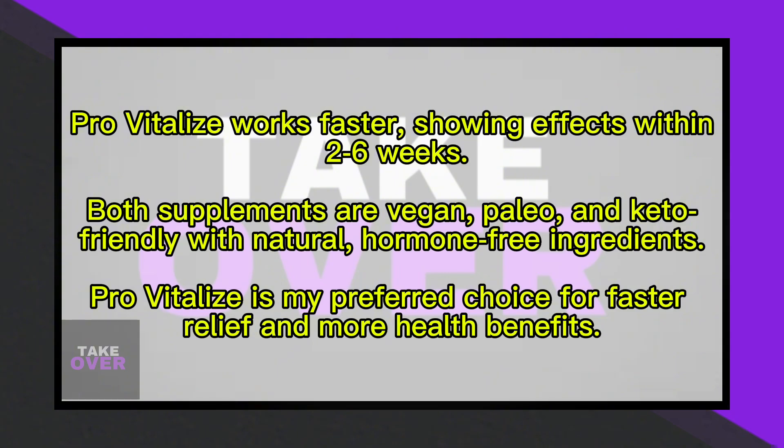Both supplements are vegan, paleo, and keto-friendly, and made with natural, hormone-free ingredients, making them safe to consume and suitable for various diets.